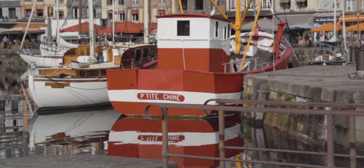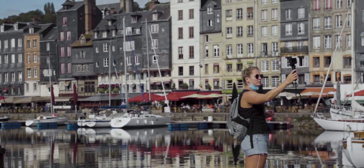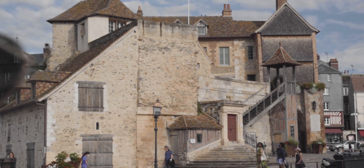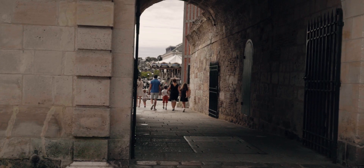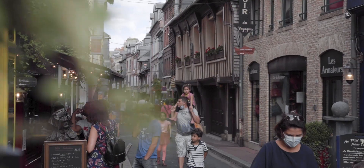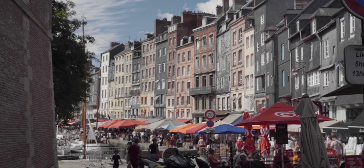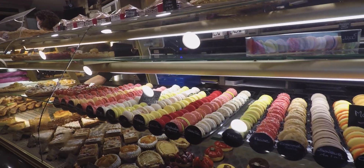Head towards the port to get a great view of the old city and all it has to offer. Stroll the narrow streets to find the best food and drinks of the region, and don't forget to treat yourself with a delicious macaroon from a local patisserie.